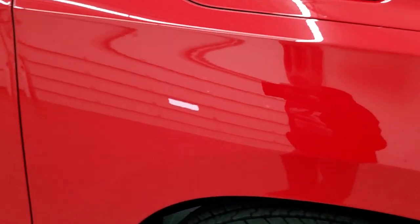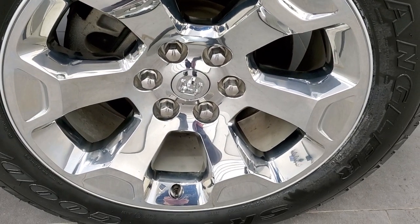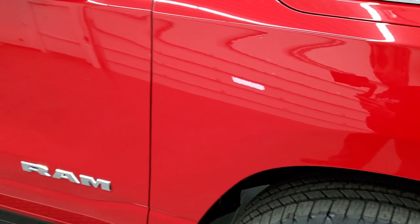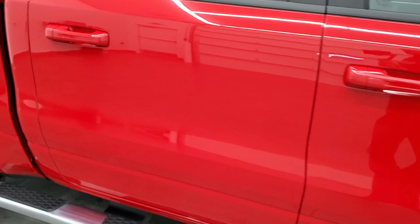Passenger side front fender — very nice as well. And the passenger side rim, no scuffs or scrapes on that. As you go down this side of the truck, take note of how clean the body is, how reflective and mirror-like that paint is.